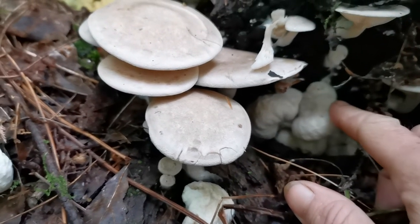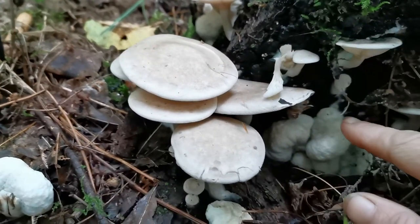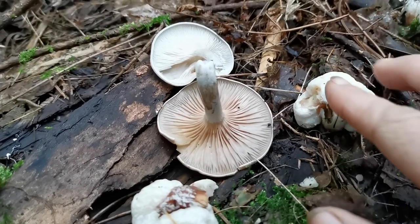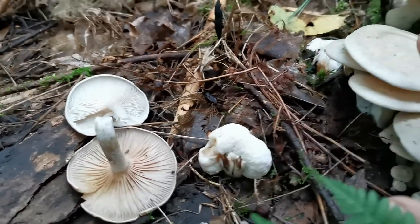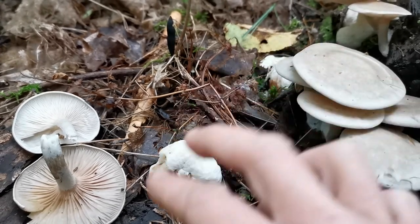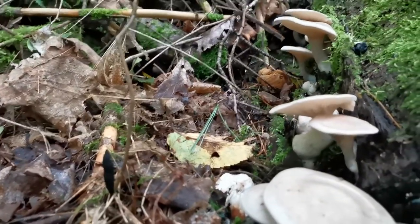I'll get you a link. I believe these are not edible, but these are. These are a honey mushroom that actually gets eaten by these, and then it makes both of them a little bit more edible, if I'm reading right — remembering what I read.